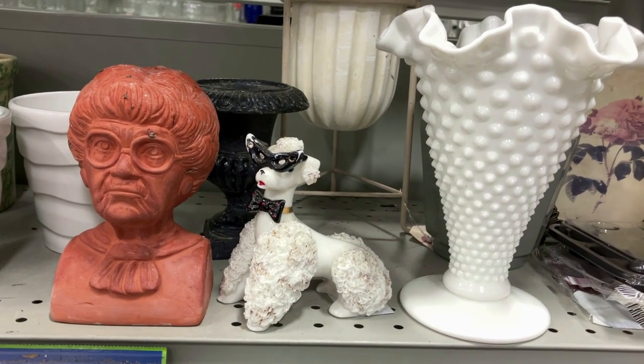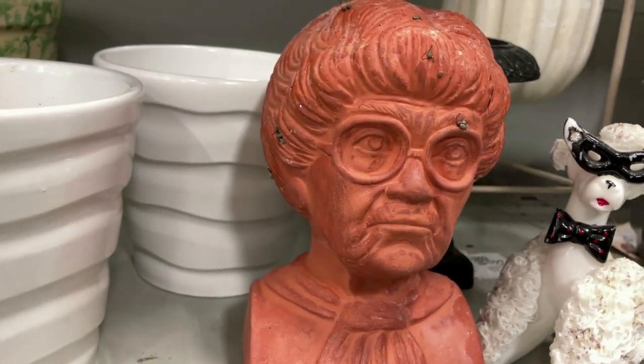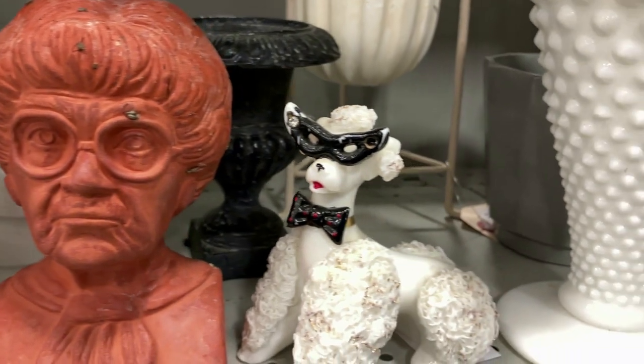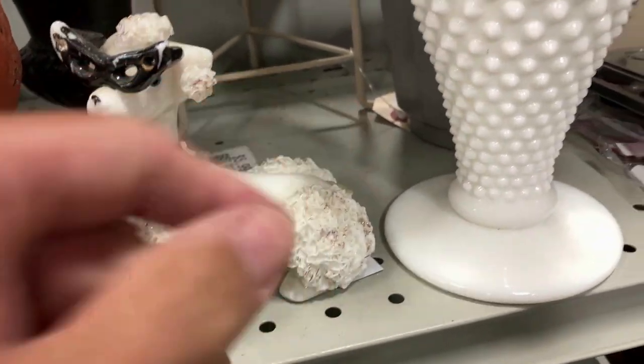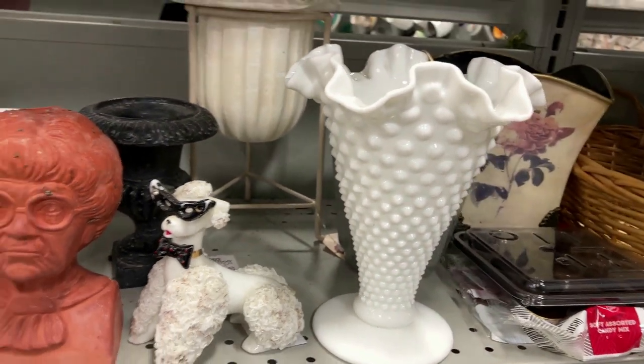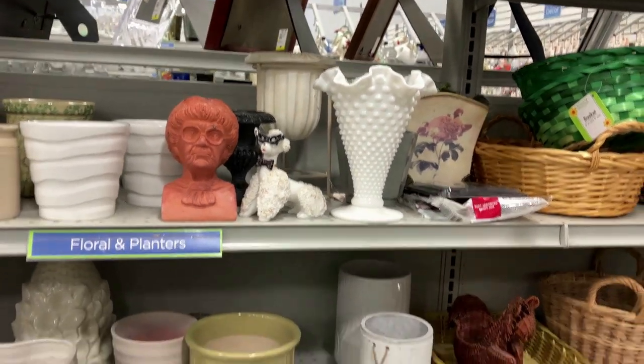There's a Sophia Chia Pet head I think, a masquerade poodle who has lost his tail, and a hobnail vase. You just never know what you're going to find.